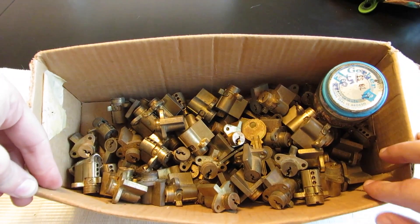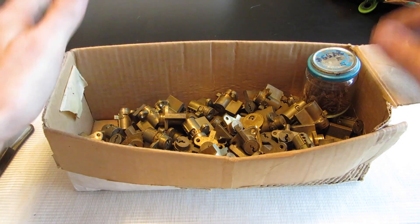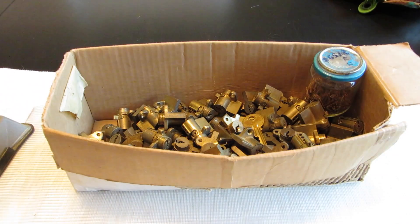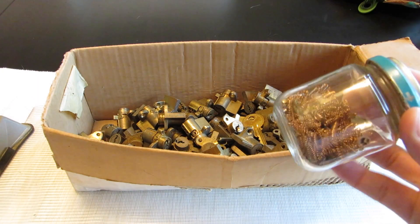I had to drive a little ways to meet the guy to get them, but it's worth it. This is definitely more than I can handle, so I'm going to be trading a lot of these away. If you have any desire to have some of these Eagle or Yale post office box locks in your collection, send me a message or post a comment. I'm happy to trade, and I'll also be giving some away for free to subscribers, so make sure you subscribe.